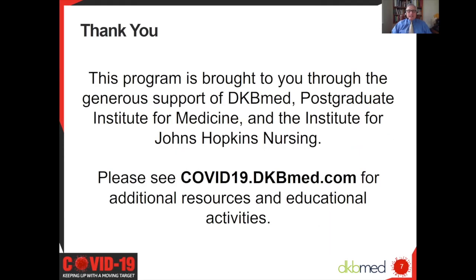Thank you, Faith. I always want to acknowledge the generous support of DKB Med, the Postgraduate Institute of Medicine, and also the Institute for Johns Hopkins Nursing. There are additional resources and educational activities available through DKB Med at covid19.dkbmed.com. Please visit.